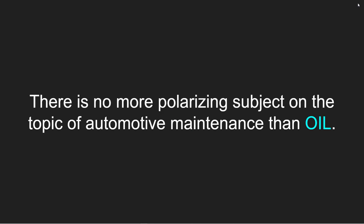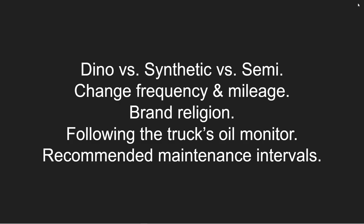Step number three has got to be the engine oil. There is no more polarizing subject on the topic of automotive maintenance than oil — I see it all the time in forums, on subreddits, on Twitter threads: dinosaur oil versus synthetic versus semi-synthetic. We argue about change frequency, mileage intervals, brand religion, whether we should follow the truck's oil monitor or the recommended maintenance intervals. If you can argue about anything, people will argue about oil.